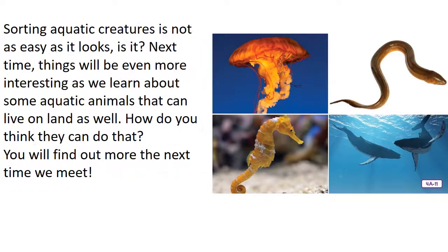Next time, things will be even more interesting as we learn about some aquatic animals that can live on land as well. How do you think they can do that? You'll find out more next time we meet.